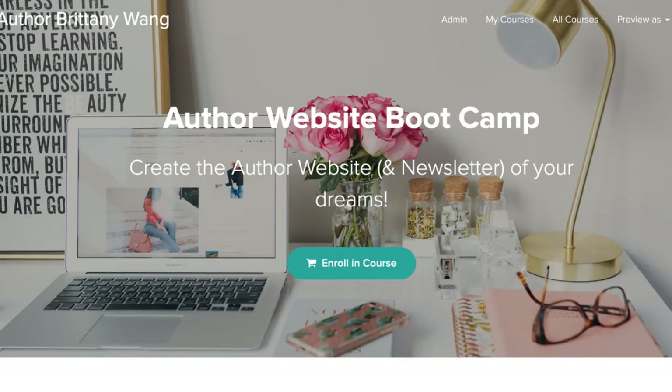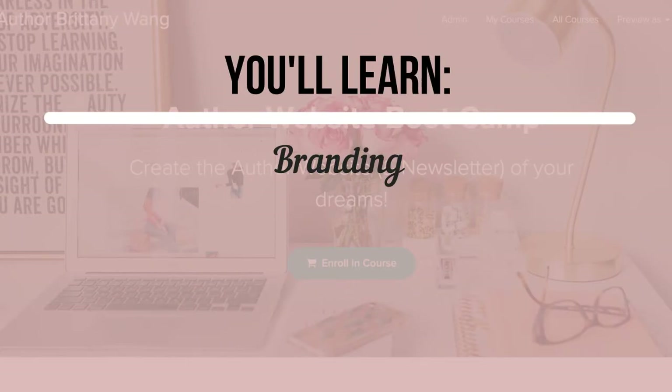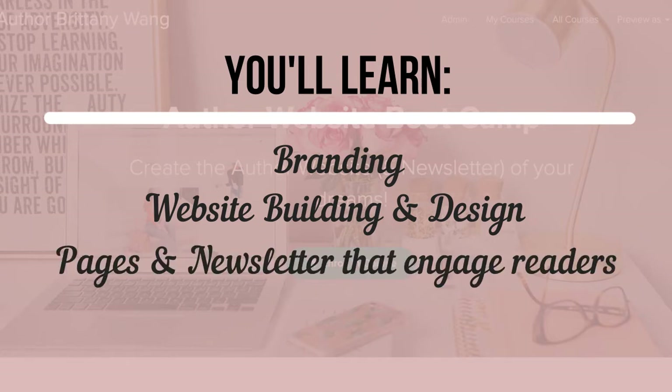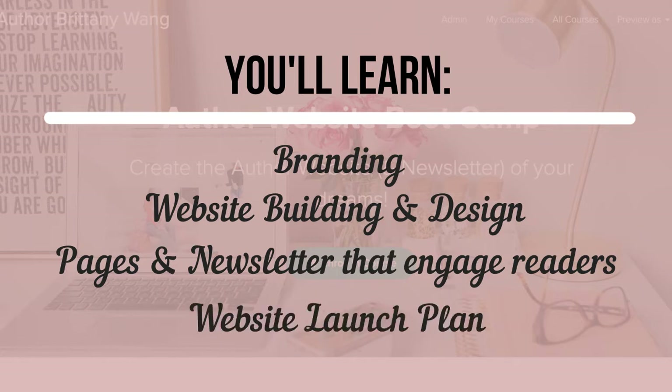Enter my new self-study video course: Author Website Bootcamp. In this course, you'll learn how to pick brand colors and other elements for your author platform that show your uniqueness and make you instantly recognizable. Use those brand elements and Wix.com to easily create a beautiful and professional website — no coding necessary. Create engaging pages and newsletters that draw readers in and convert them to superfans, and how to have a website launch that creates maximum engagement right off the bat.